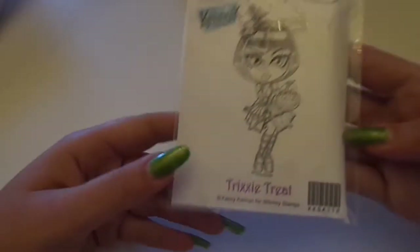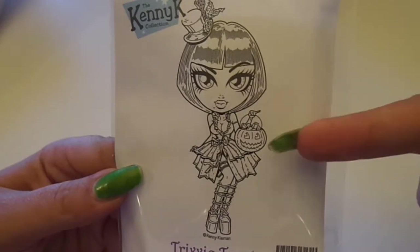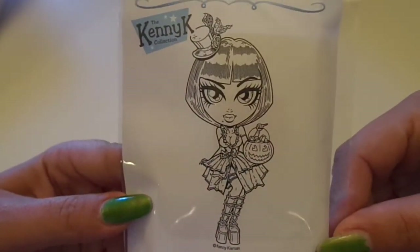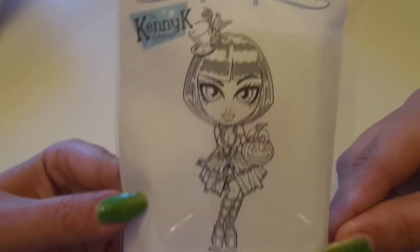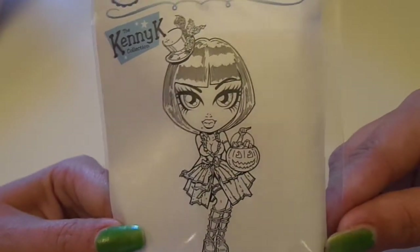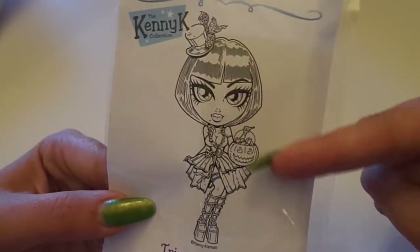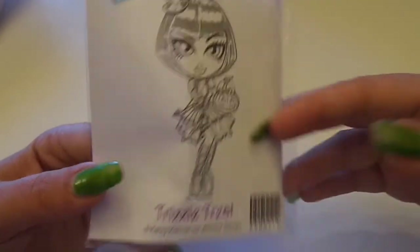And then I got two more Kenny K's. I got the Trixie Treat, and JenCally78 just did an amazing project with this — a Halloween lunchbox tin — and it came out awesome, so go check that out, guys. I love her hat and her little trick-or-treat basket. So cute.